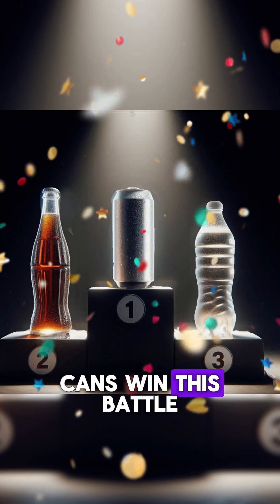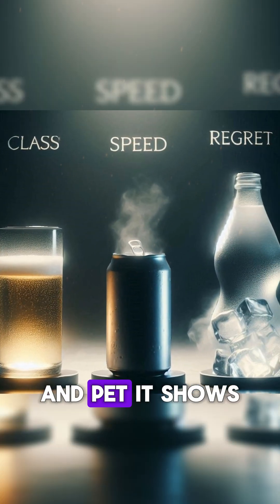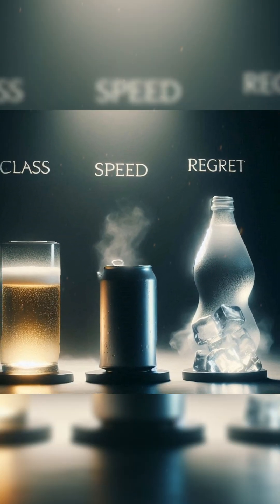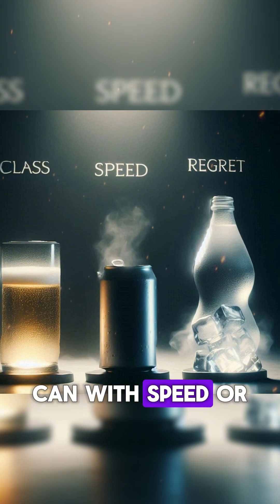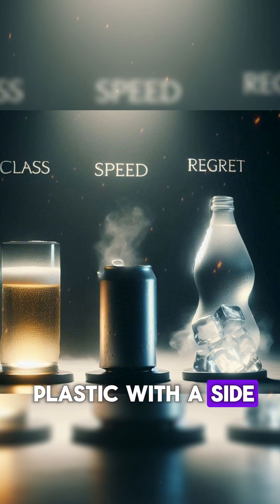So yes, glass and cans win this battle. And pet? It shows up tired. Now that you know the science, what'll it be? Glass with class? Can with speed? Or plastic with a side of regret?